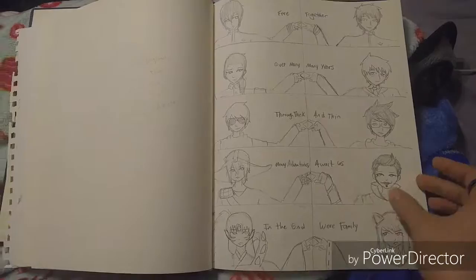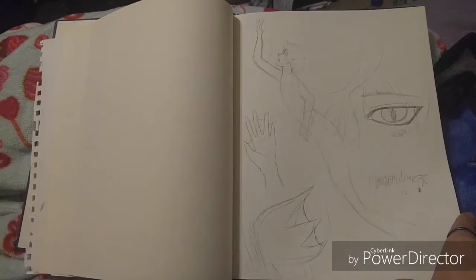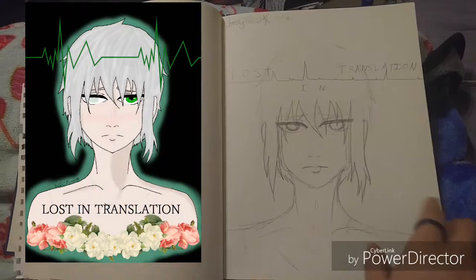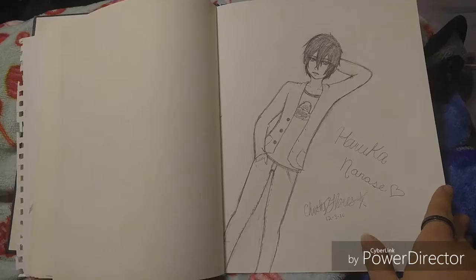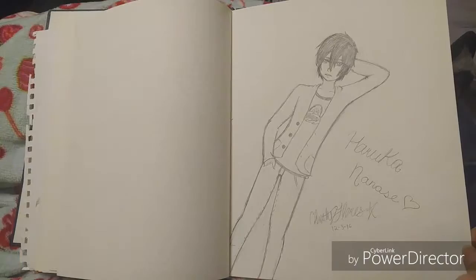Mermaid stuff — this was a cover for the story I wrote. I did it digitally and you can see it better that way. It came out really good in digital and I'm really proud of it. I drew Haru in the outfit I always cosplay him in, just because I really love that outfit.